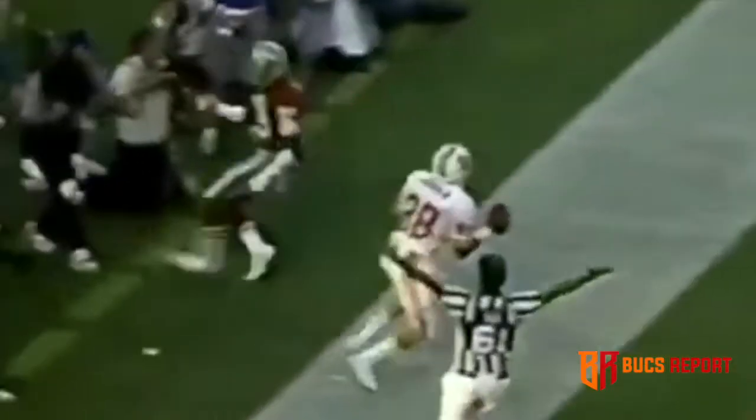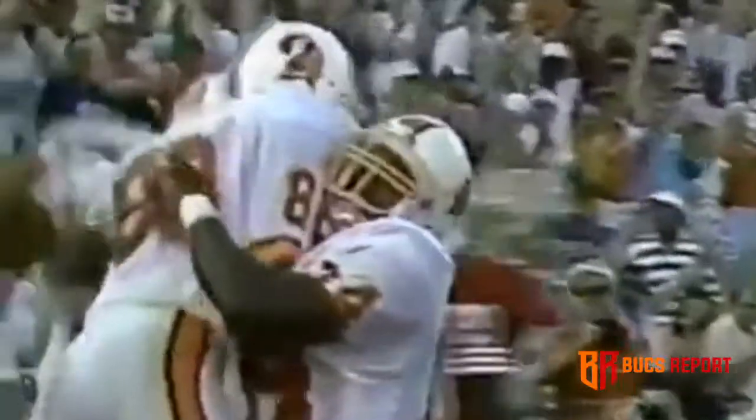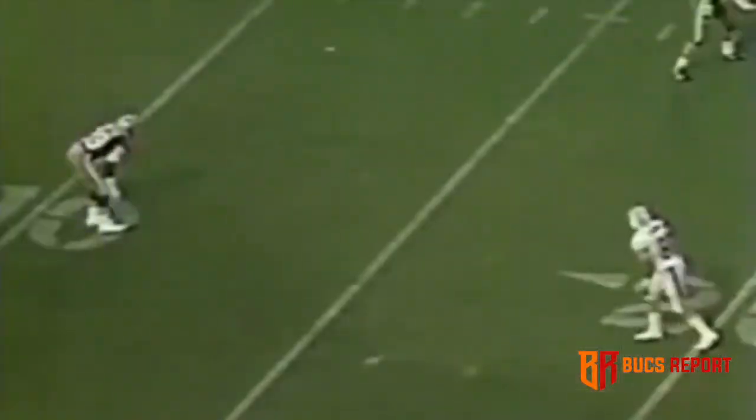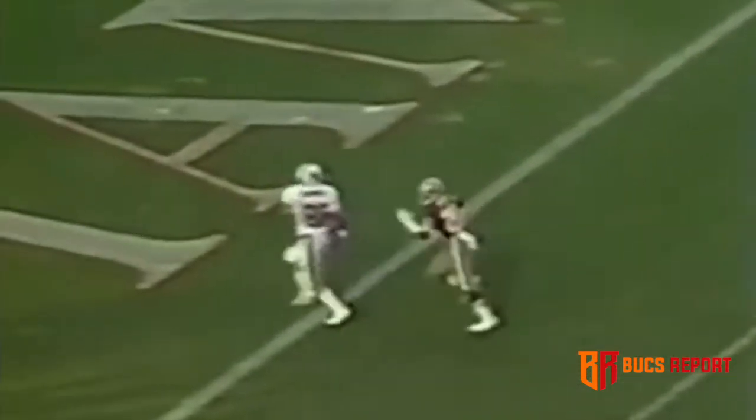Testaverde fakes. Carrier. Touchdown! 18 yards to Mark Carrier and Tampa Bay leads. This is an old hook-and-go pattern. There's the hook and there's the go. Don Griffin bites on it, and this is a perfect pass for the touchdown.